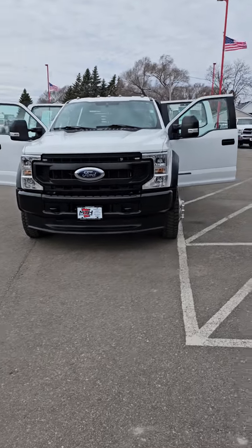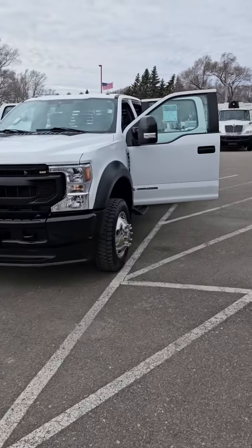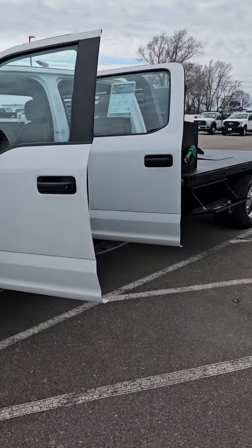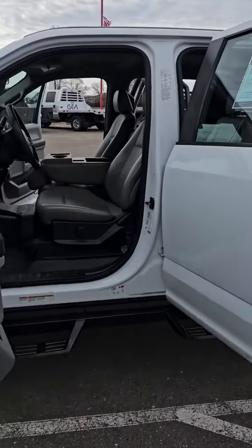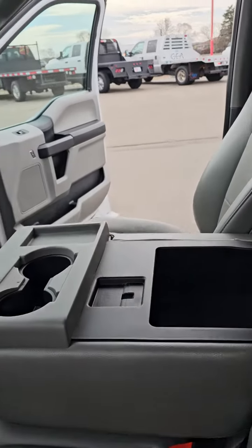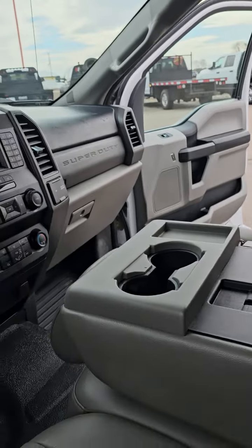What is going on MTH Nation — 2020 Ford F550, rolling with 93,000 miles on a 6.7 diesel. Carfax certified, one owner, no accidents.